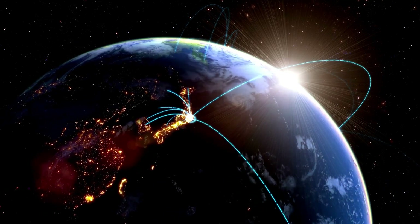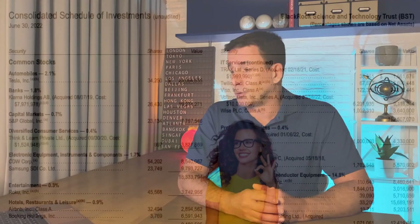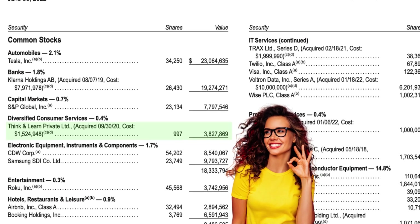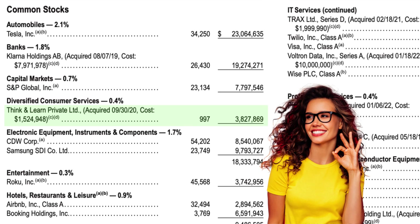Let's come back to those private placements for a moment, because those are a big differentiator for BST. BlackRock can use its enormous network to locate and invest in private companies, then cash out when they IPO. For example, Think and Learn — an online teaching business based in India providing education to 150 million students worldwide — BST invested $1.5 million in 2020, and less than two years later, that investment was worth $3.8 million.